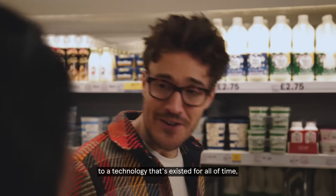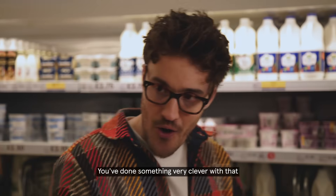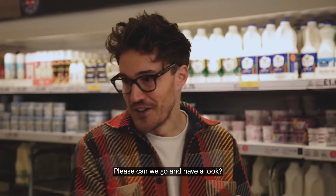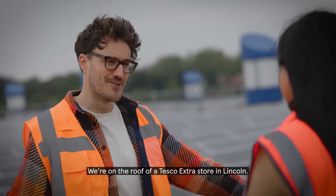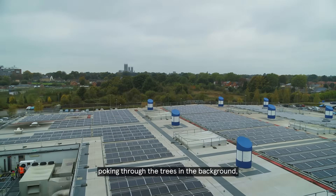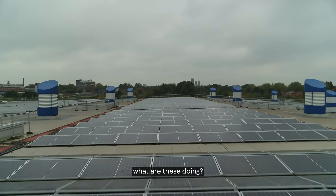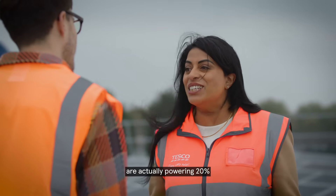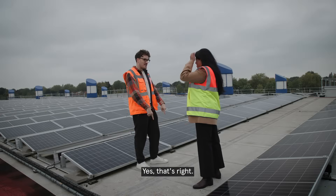From new technology to a technology that's existed for all of time — the sunshine. You've done something very clever with that on the roof. Yes, we do have solar here on this roof. Please can we go and have a look? Definitely, let's go. Bianca, this will never not be exciting to me. We're on the roof of a Tesco Extra store in Lincoln, with Lincoln Cathedral poking through the trees in the background and a sea of solar panels everywhere you look. The solar panels on top of this roof are actually powering 20% of the store we're standing on top of.